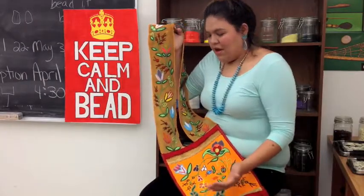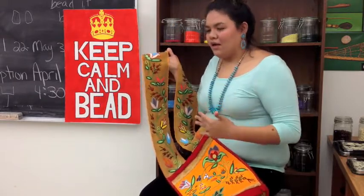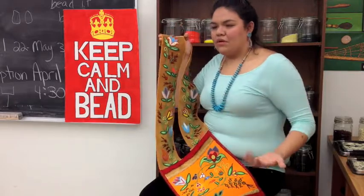I didn't just draw it or beaded it just because it looked pretty. I went back to my ancestors and what they did with beadwork on Temka.